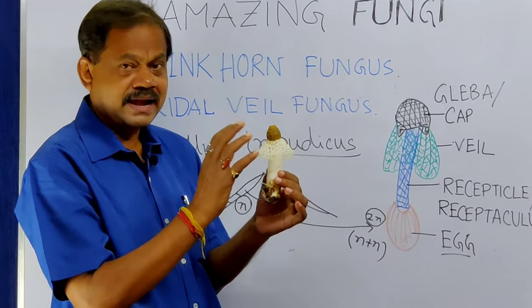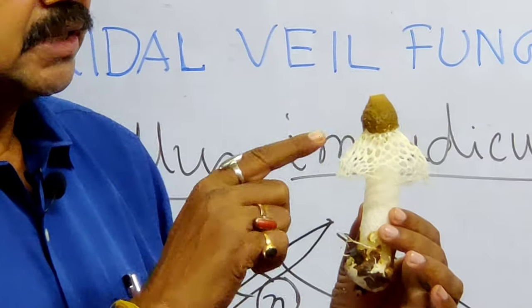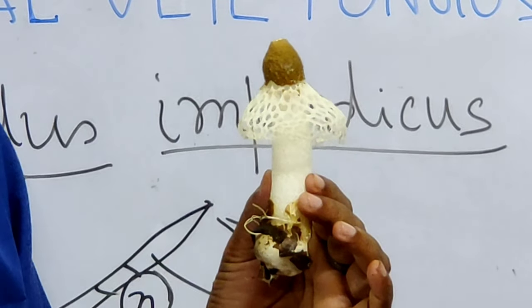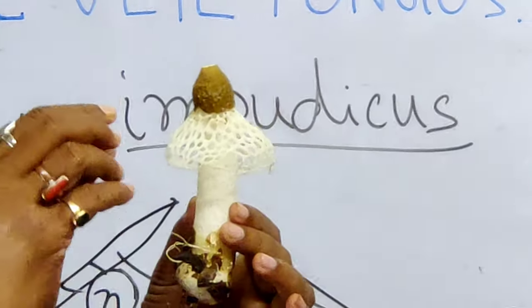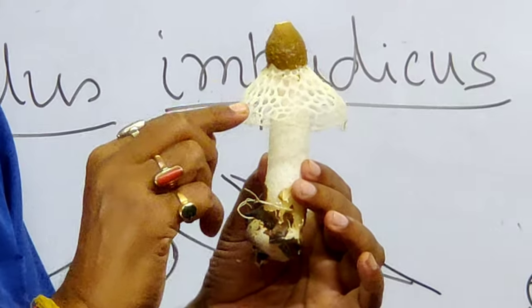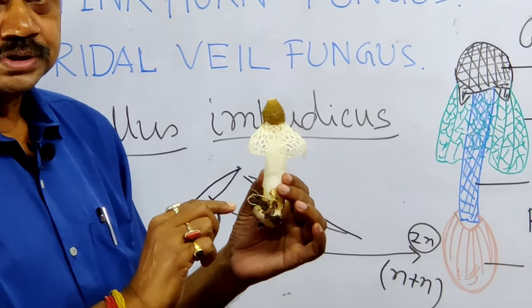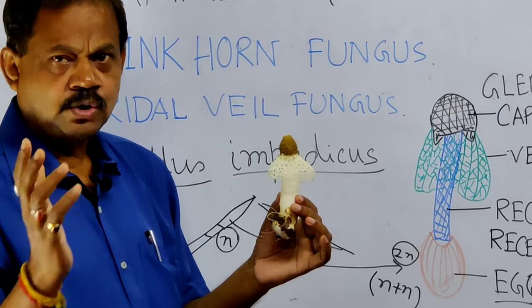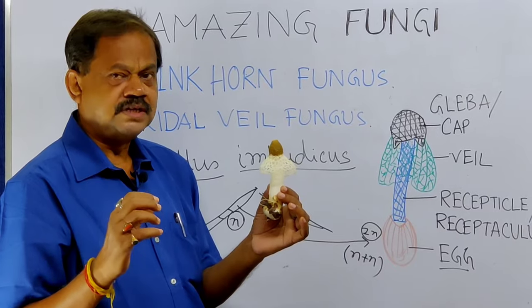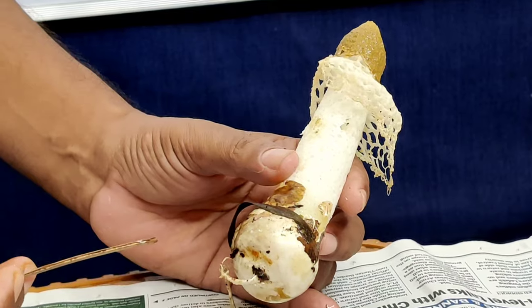That gelatinous substance attracts flies and beetles to come to the fungus. The flies take this as food, and while feeding, they spread the spores of the species. In this way, the spores are scattered to different places, and after germination, the species develops in a new location.